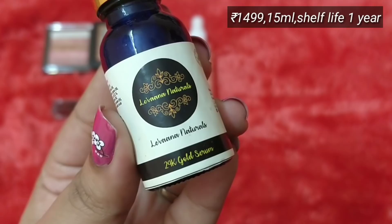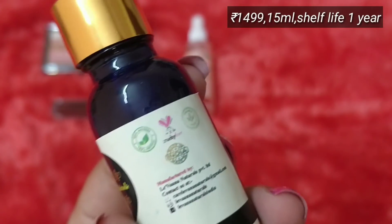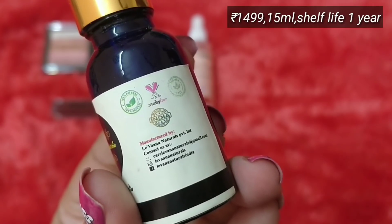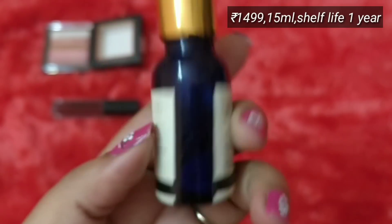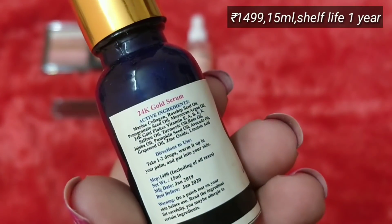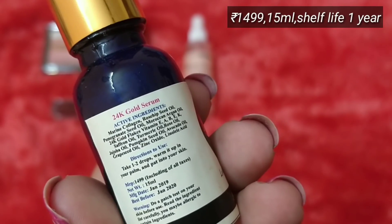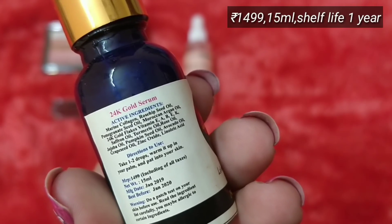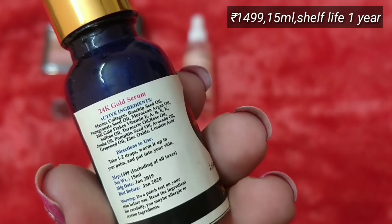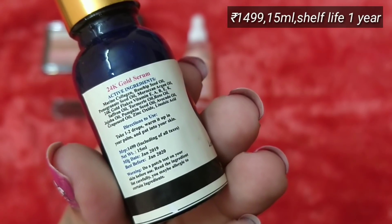Next is also a new product — the Levwana Naturals 24-Karat Gold Serum. It's a completely made-in-India brand, cruelty-free, with social media details mentioned. It comes in a glass blue bottle. Active ingredients include saffron oil, 24-karat gold flakes, Vitamin E, turmeric, rose, jojoba, pumpkin, and linoleic acid. It's 15 ml — take one to two drops, warm between palms, and apply. It has a shelf life of one year.